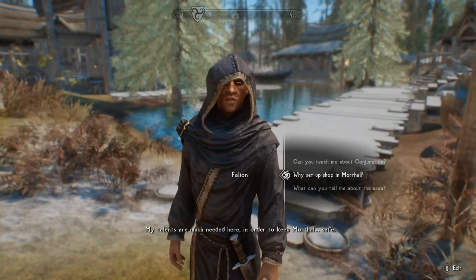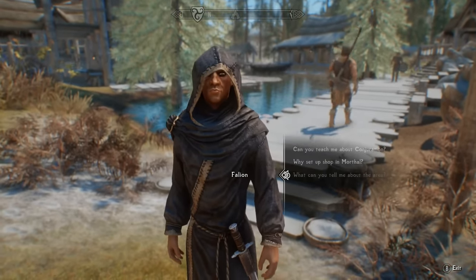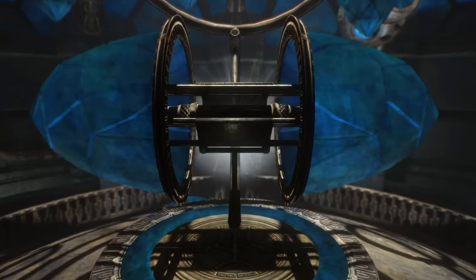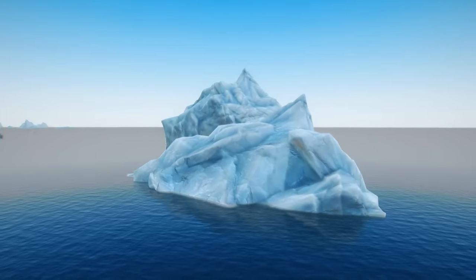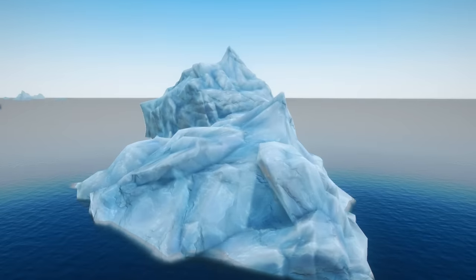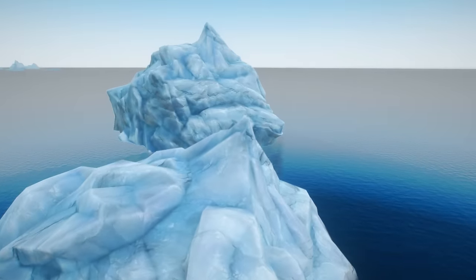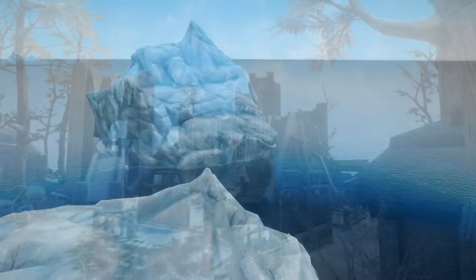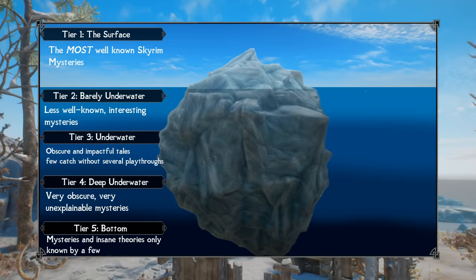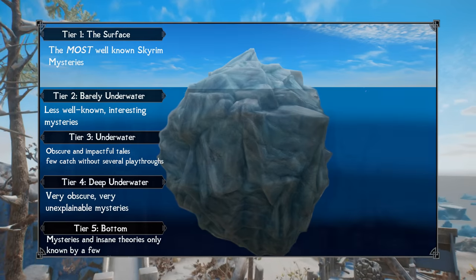A few months ago, in search of new ideas, I set about creating a giant list of every single mystery that's been featured on this channel before, and in doing so realized that this was a perfect fit for an iceberg video. Icebergs are a video format where a list of related items are broken down into multiple tiers, starting with the most familiar items at the top surface levels, and gradually descending into more obscure and strange pieces of information.